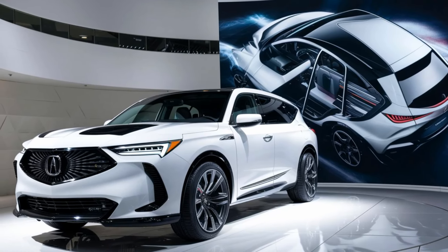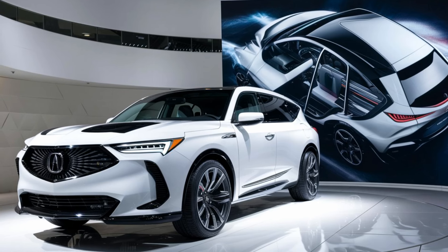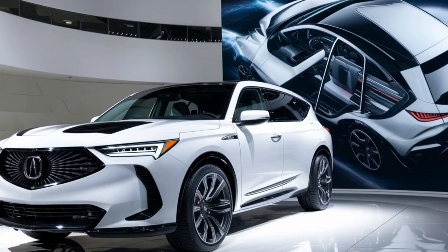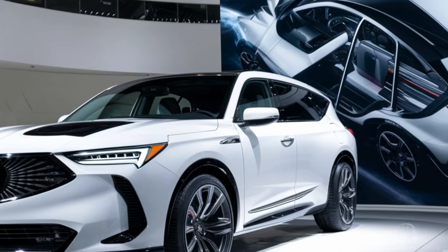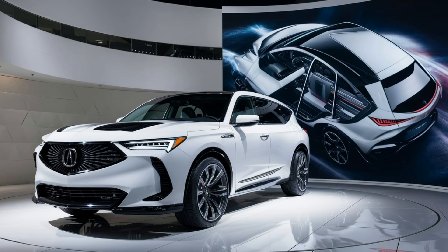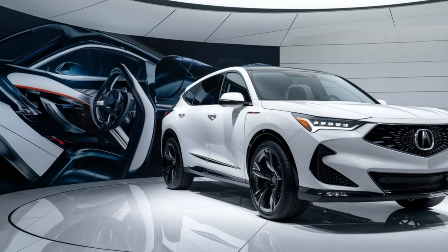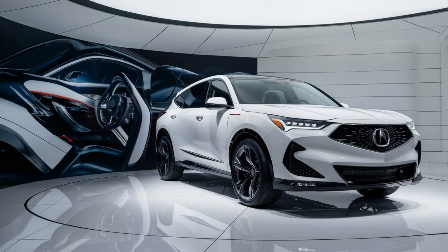The 2025 Acura MDX blends luxury, performance, and safety in a way that few other SUVs do, making it a top choice for drivers who want the best of all worlds. The 2025 Acura MDX is truly a very unique vehicle.